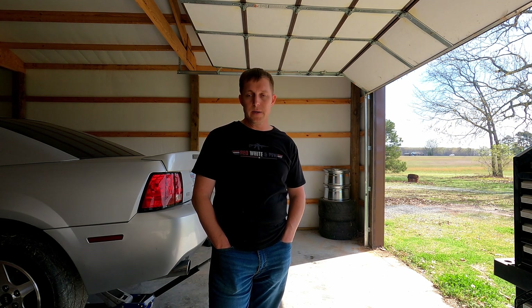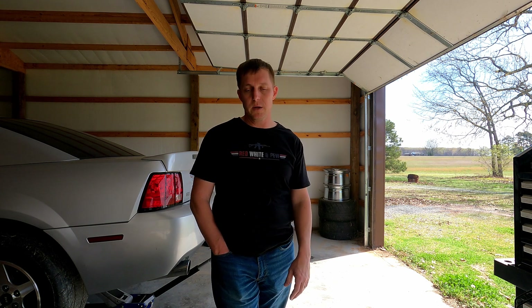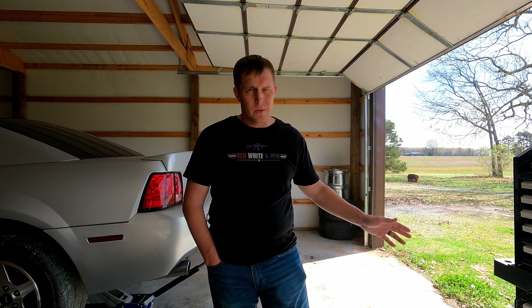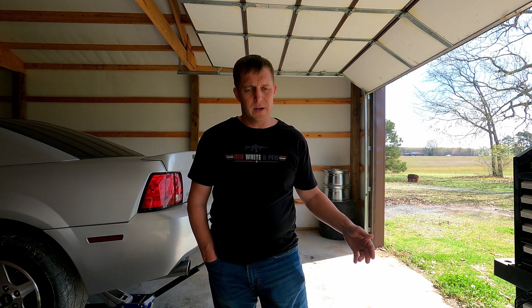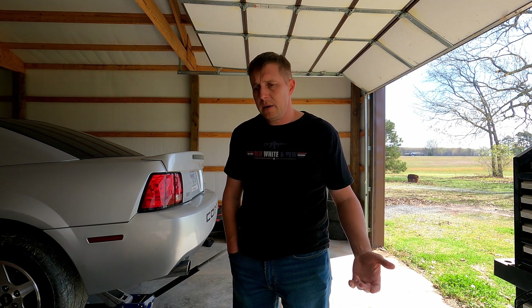The insurance money from the Fox body didn't pay for this — we've already had this car for several months. It just worked out that the Fox body ended up being a zero-sum game for us. Something I put tons of hours into over the last year and a half, and now it's like it never happened. We ended up with the car I was originally going to buy.